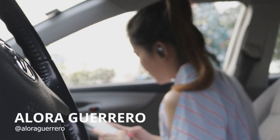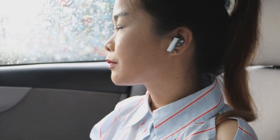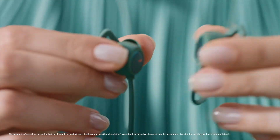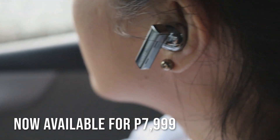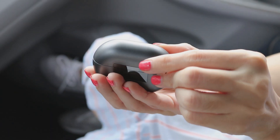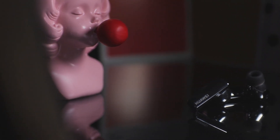They're small, they're convenient to use, and easy to store after you're done with them. What's not to love about true wireless earphones? Huawei has been at the forefront of the product category's boom these recent months, thanks to successive additions to the FreeBuds lineup. The Huawei FreeBuds Pro, launched in the Philippines for ₱7,999 in ceramic white and silver frost, are the company's latest true wireless earphones — and easily the most advanced and best sounding FreeBuds we've used so far.